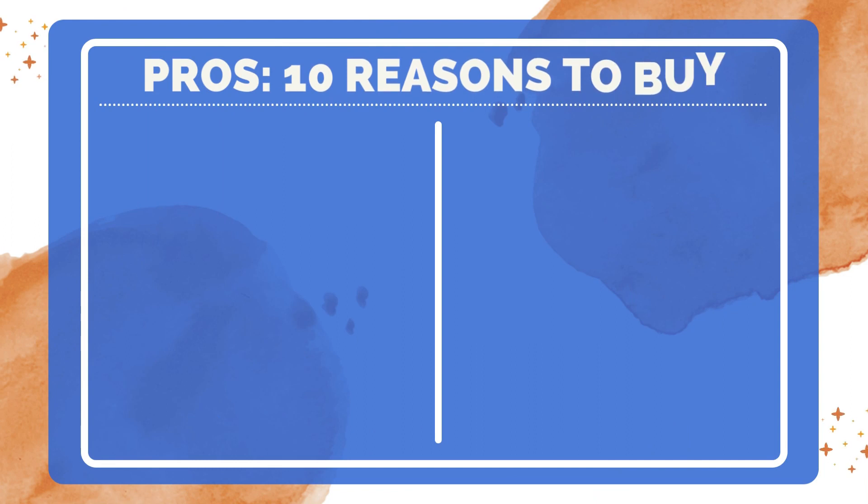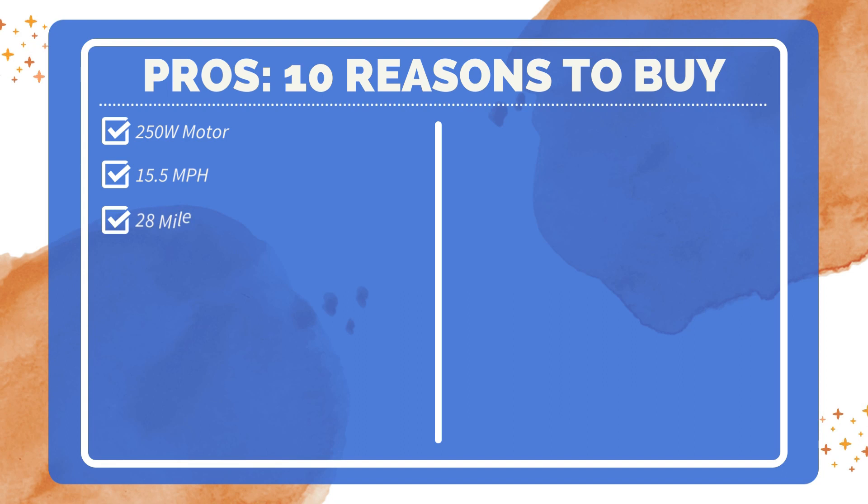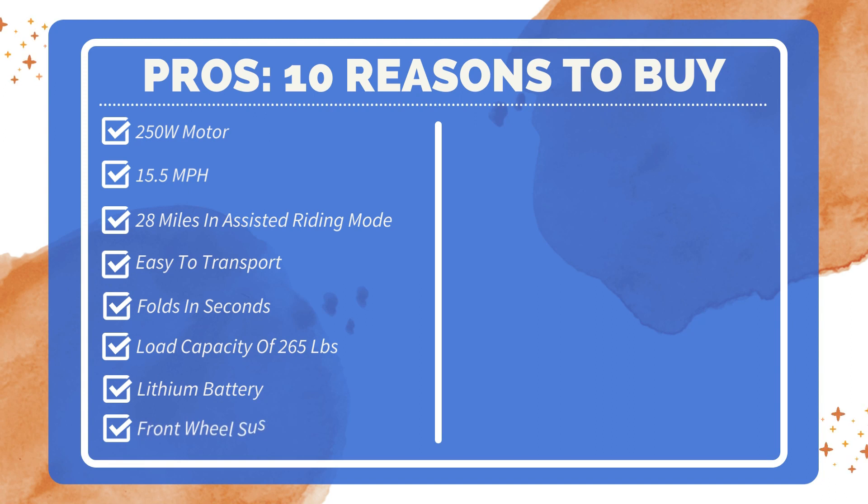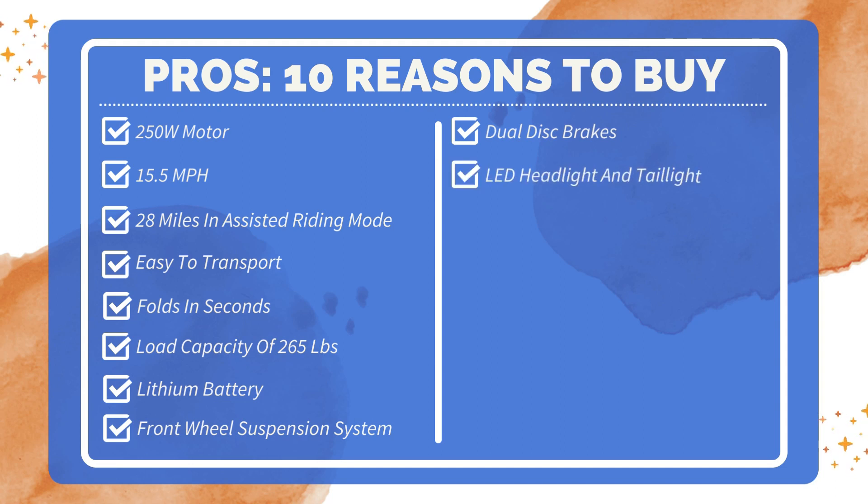Ten reasons to buy: 250-watt high-speed motor for speed and power; highest speed up to 15.5 miles per hour; maximum range of 28 miles in assisted riding mode; made of durable and lightweight materials; folds in seconds for quick and easy storage; maximum load capacity of 265 pounds; high performance lithium battery for longer ride time; front wheel suspension system for a smooth ride; dual disc brakes for superior braking power and safety.